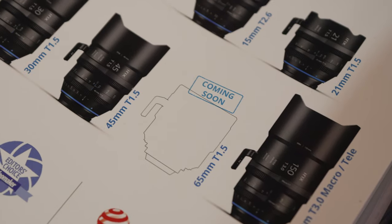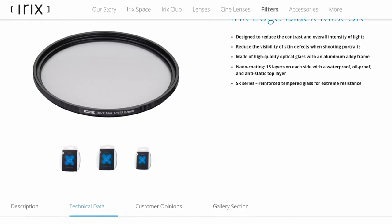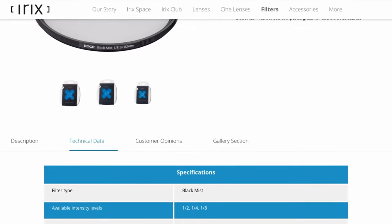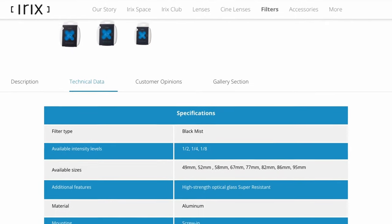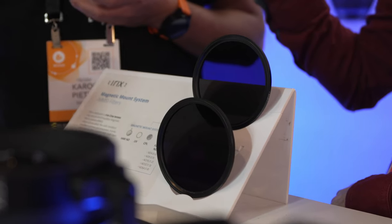We're talking to Carl. Hello Carl! You showed us the 65mm new lens before, and now you have a new filter. IRIX is not only about the lenses but also other accessories including filters — we currently have in our lineup CPL filters.